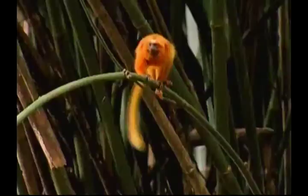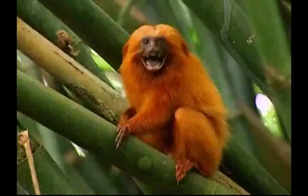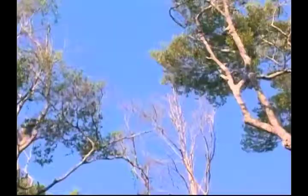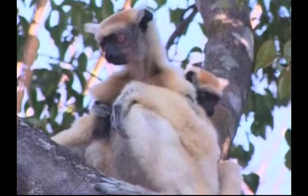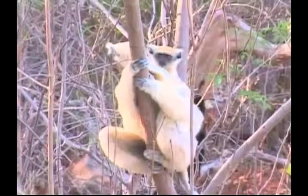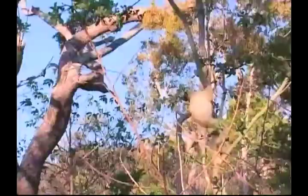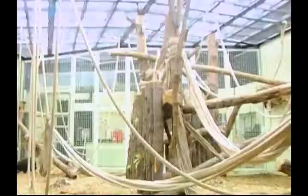All primates have great eyesight, which makes up for their weak sense of smell. This is a rare monkey known as a golden lion tamarin. It's covered in golden fur, and in the wild lives in isolated parts of the eastern Atlantic Brazilian rainforest. These are vervet monkeys, and they range throughout southern and east Africa. Vervet monkeys mostly eat fruit, but they also eat leaves, seeds and insects.